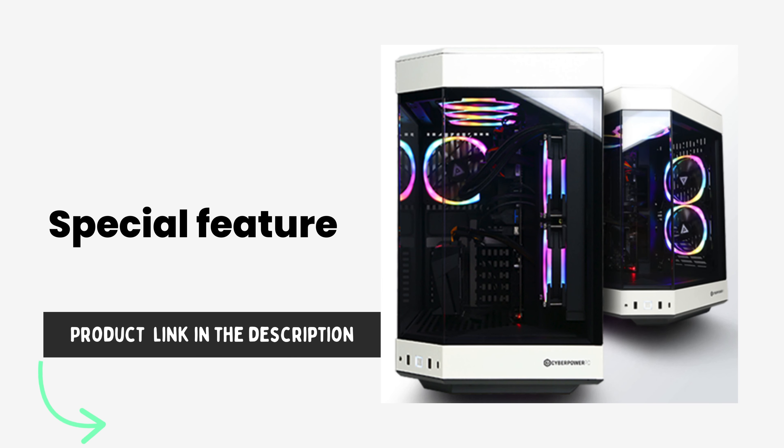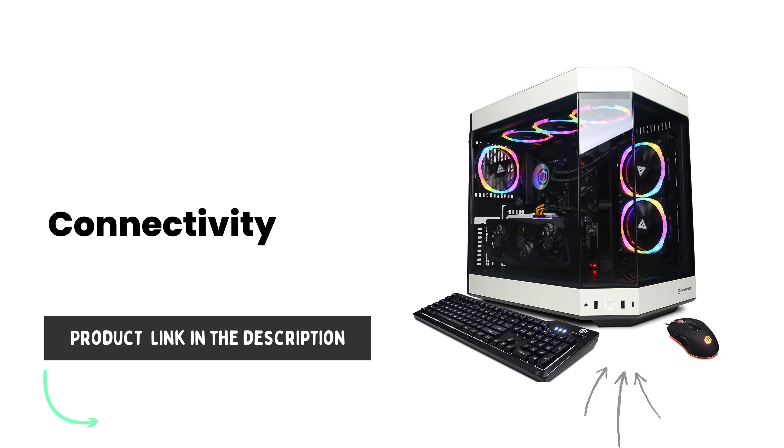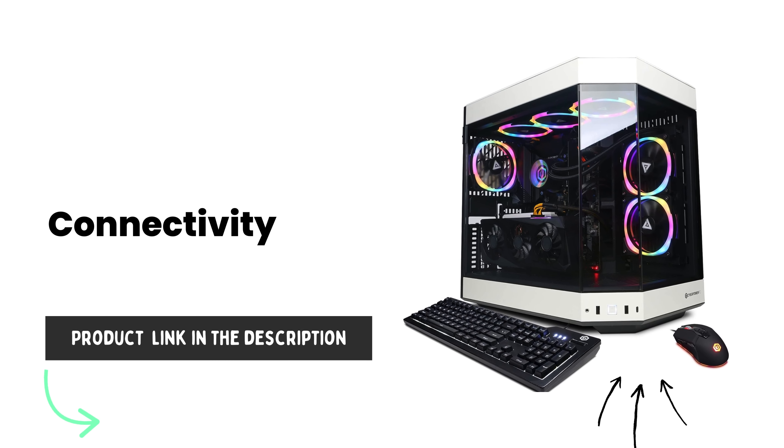Special features include a liquid-cooled CPU, tempered glass side case panel, custom RGB case lighting, a 7-color gaming mouse, and 6 USB 3.1 ports.